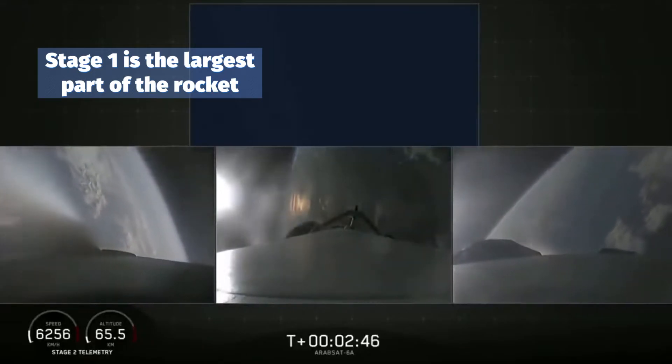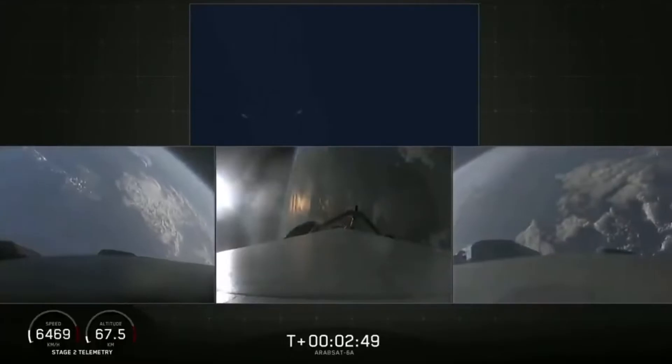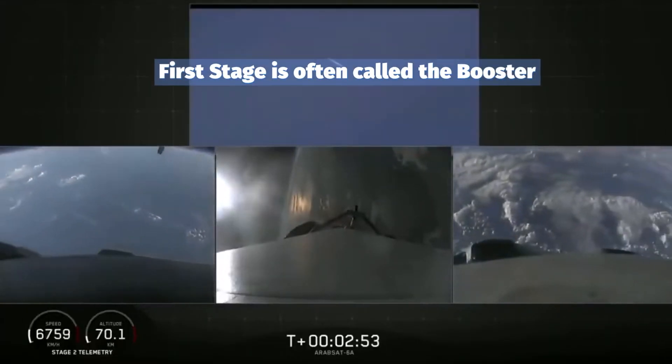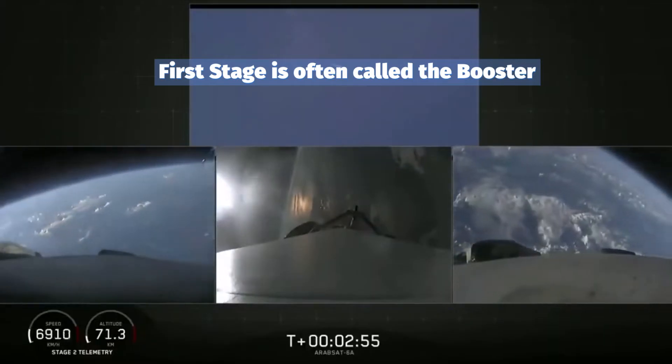Successful separation. Side boosters now beginning a flip, beginning their return back to Cape Canaveral.